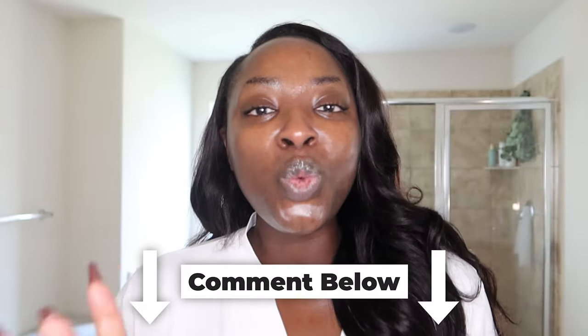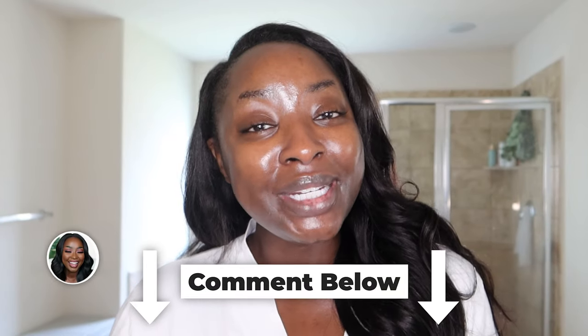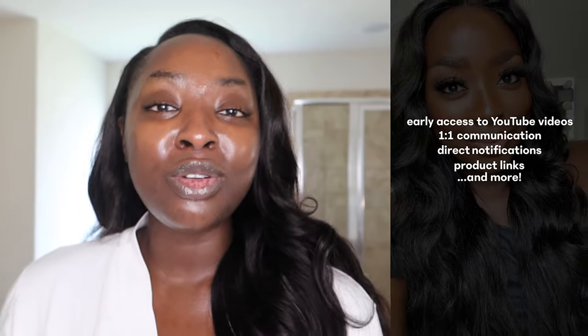My morning skincare routine is done! Comment and let me know if you've tried any of these products, what you're using in your morning routine, or if you have any questions. Give the video a thumbs up, let me know if you want to see an updated nighttime skincare routine, and thank you to La Mer for sponsoring a portion of the video. Make sure you subscribe, join my text community — it's free — and share the video. Thanks for watching!